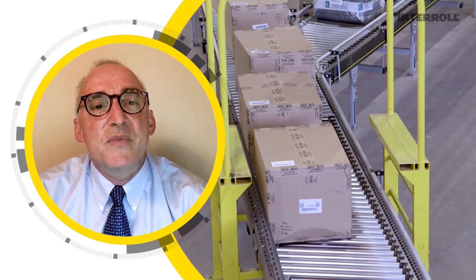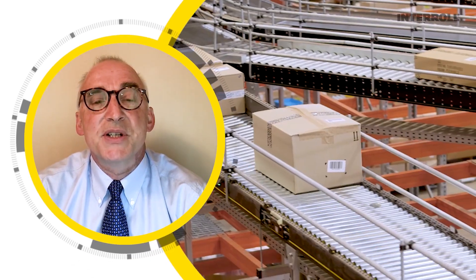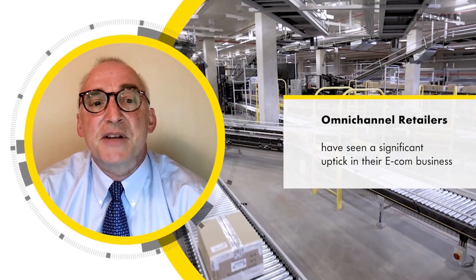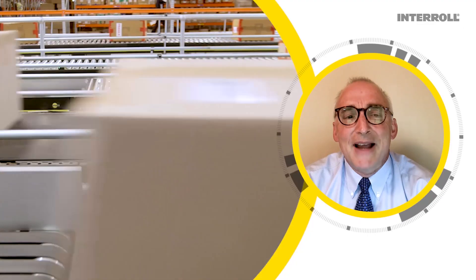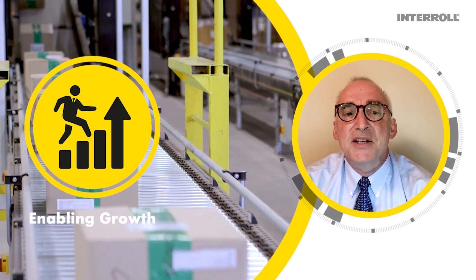In the USA, Target and Walmart increased their e-com business at Amazon's expense. The majority of omnichannel retailers have seen a significant uptick in their e-com business. But how to capitalize on that trend and make the market share gains permanent?